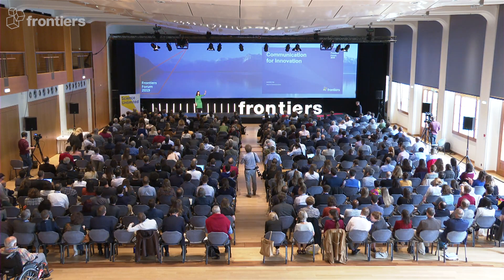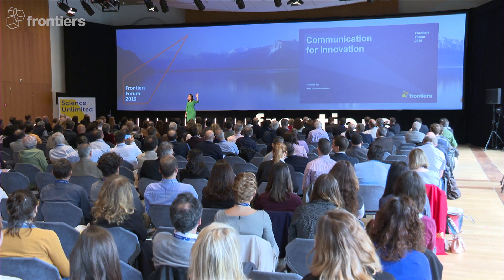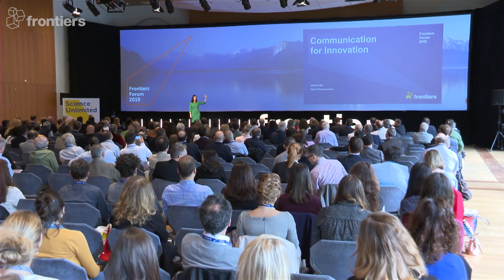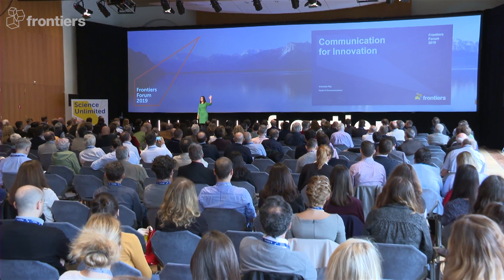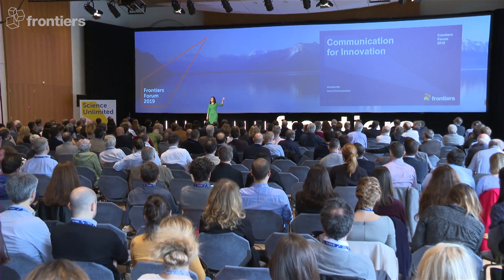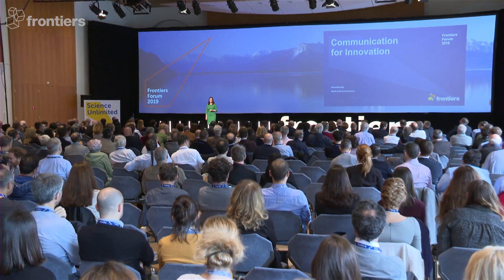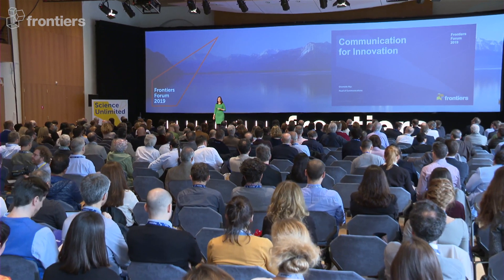By a show of hands, how many of you here today would like to have your very best piece of research never get read and never get cited? Because that would be crazy, right? Your work has intent, it has purpose, and if nobody ever sees it, then what was the point?